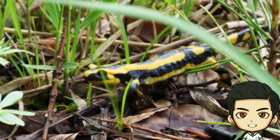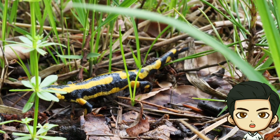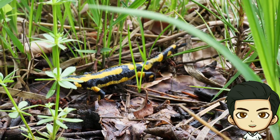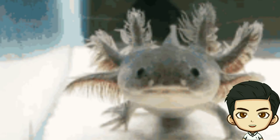Adaptations for life in water and on land: Salamanders have fascinating adaptations that allow them to thrive in both aquatic and terrestrial environments. Some have specialized lungs, while others absorb oxygen through their skin using cutaneous respiration.